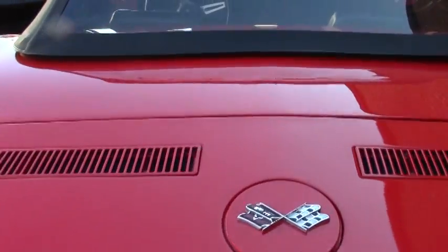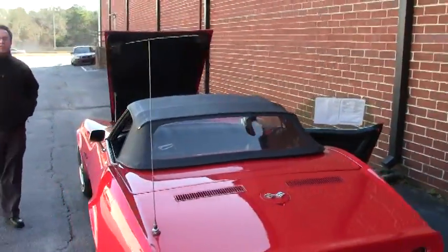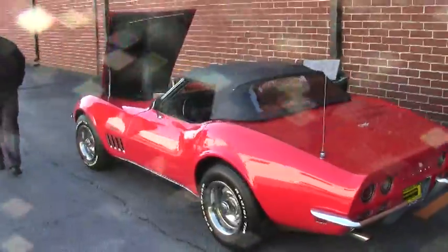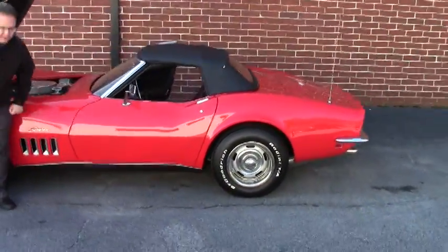A little trivia for everybody — this is the Stingray Corvette. The Stingray was actually a '63 through '67, but became so popular that in '69 they brought back the Stingray as one word.